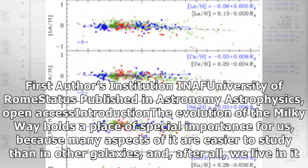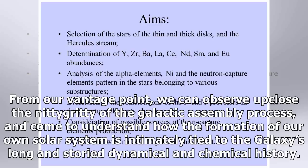The evolution of the Milky Way holds a place of special importance for us, because many aspects of it are easier to study than in other galaxies, and after all, we live in it. From our vantage point, we can observe up close the nitty-gritty of the galactic assembly process, and come to understand how the formation of our own solar system is intimately tied to the galaxy's long and story dynamical and chemical history.